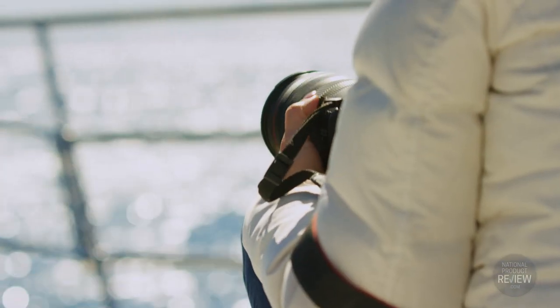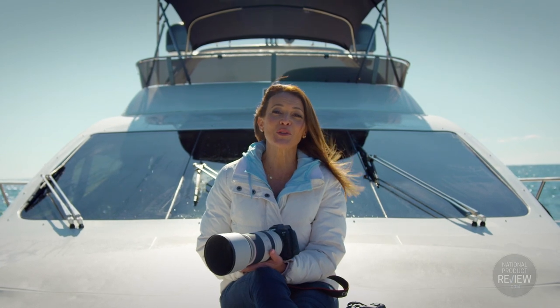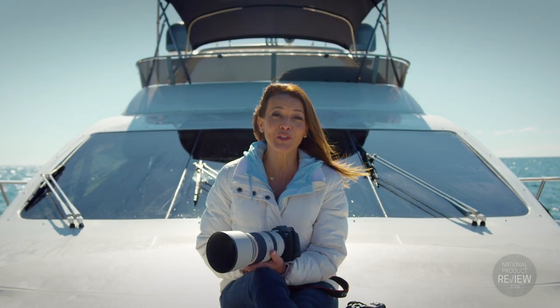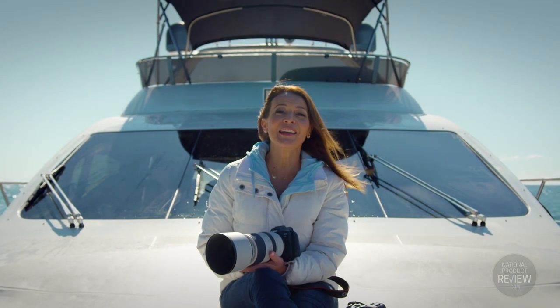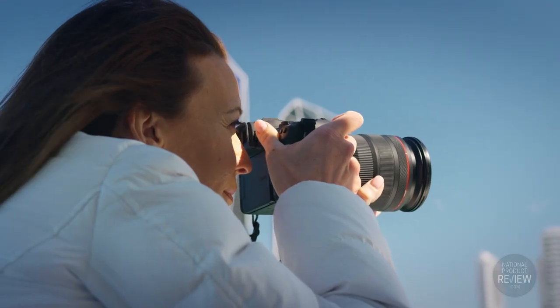Both the R5 and the R6 models come with a 5-year warranty, backed by Australia's most trusted camera brand. So whether you're a digital photography enthusiast or a professional powerhouse, the new Canon EOS R5 and R6 cameras will supercharge your creativity.